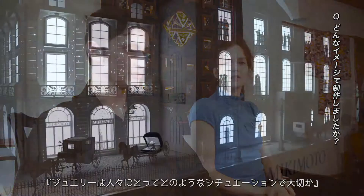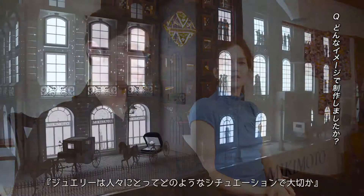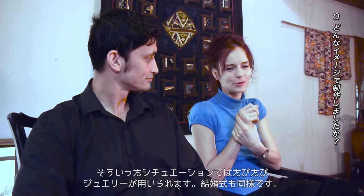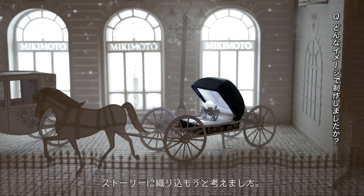We looked at situations where jewellery is important to people — that's where the story comes from. Iconic moments, like when someone proposes or in a wedding, you often use jewellery. So we tried to find these precious moments in order to portray them in the model.